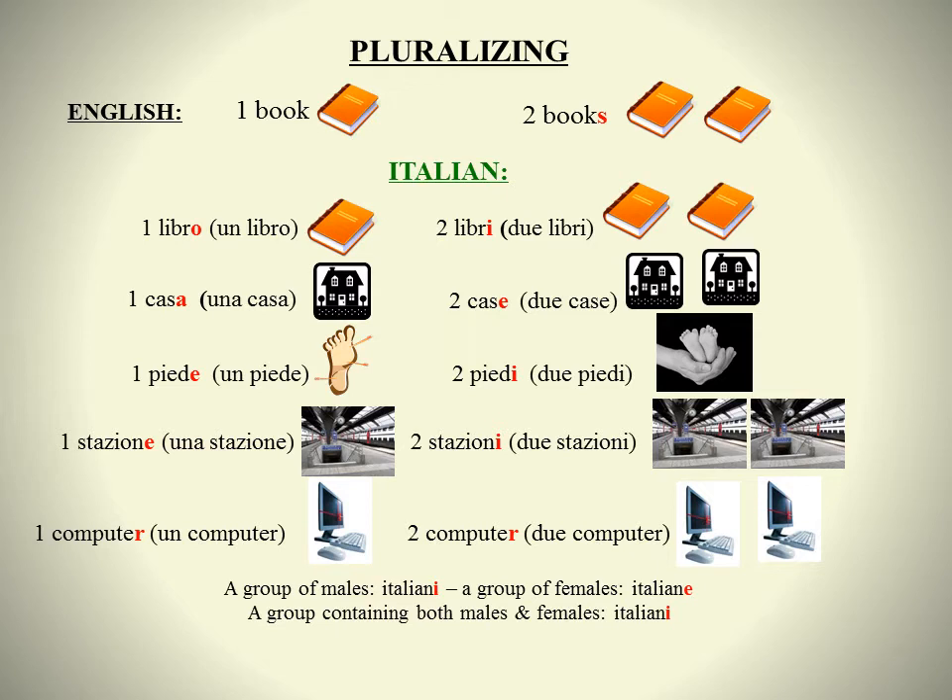The ending of a plural noun that contains both feminine and masculine members, such as Italians, will default to the masculine. So a group of males only is Italiani, a group of females only is Italiane, but a group containing both males and females is Italiani.